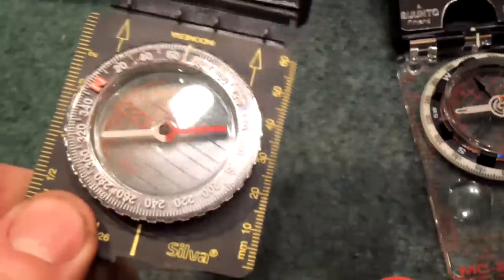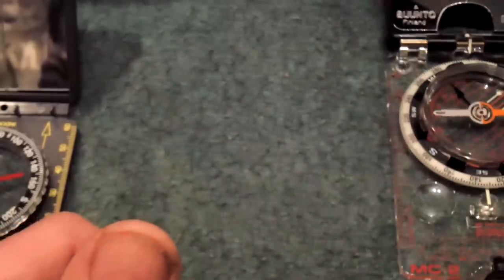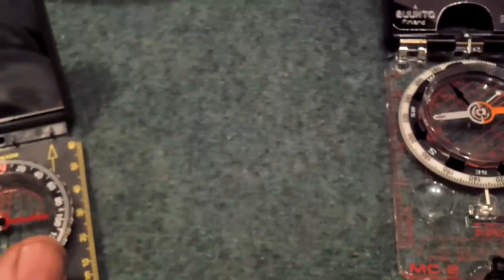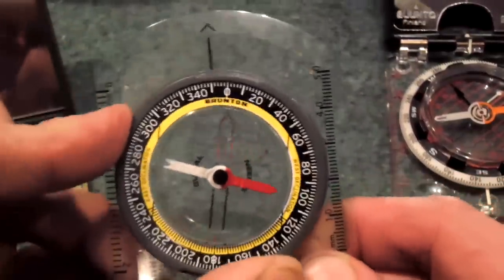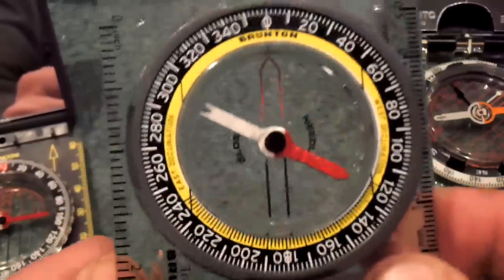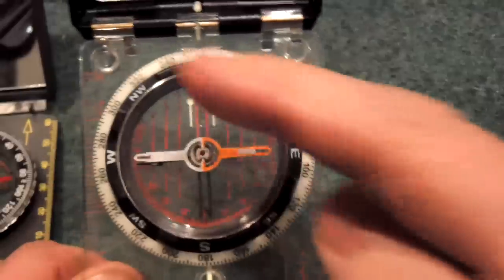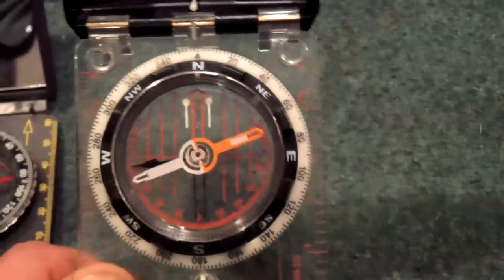Now, one important thing to show you on compasses: this one has only got north marked — everything else is degrees. This one has absolutely nothing marked. You have to know that zero is north, 180 is south, 90 is east, and 270 is west. So that could be a little more confusing.